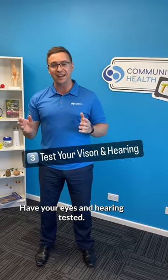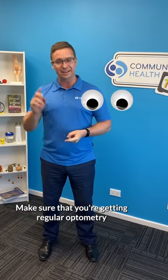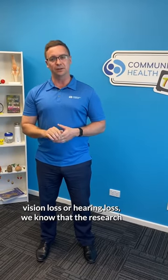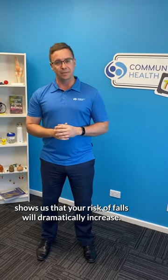Have your eyes and hearing tested. Make sure that you're getting regular optometry and auditory or hearing testing, because when we've got vision loss or hearing loss, the research shows us that your risk of falls will dramatically increase.